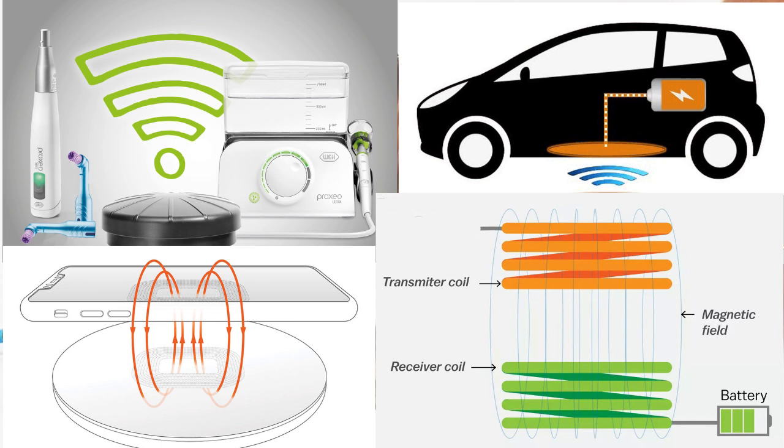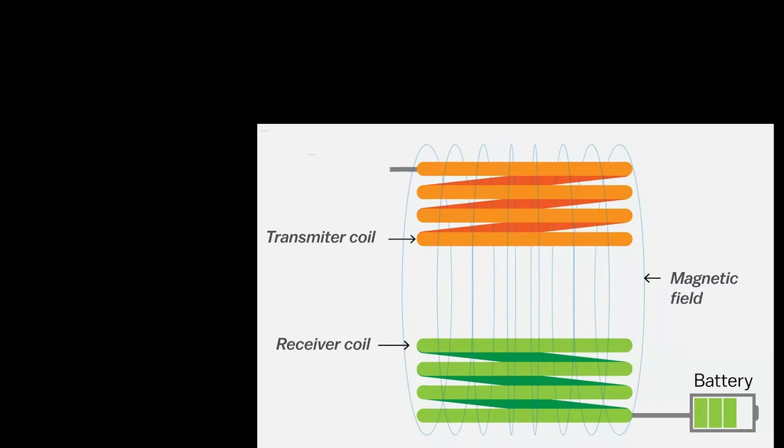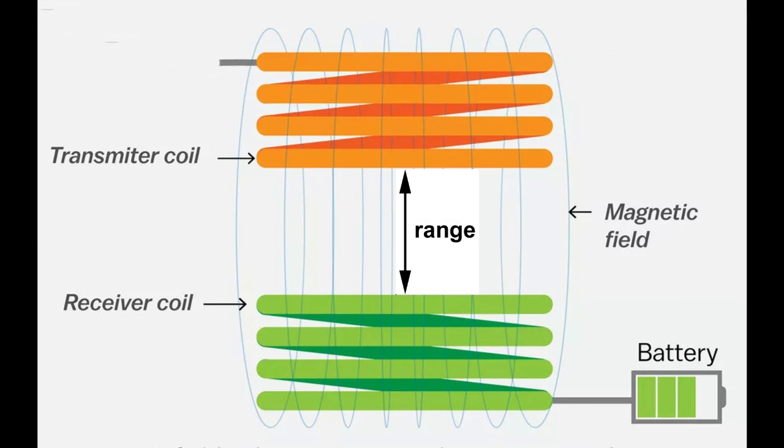Vitricity and phone chargers are also examples. However, all of these schemes use magnetic coupling, which only works over small distances, usually much smaller than the receiving coil itself.